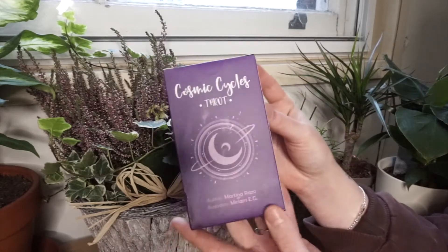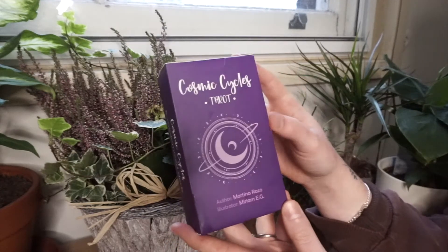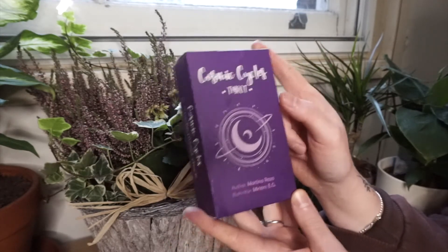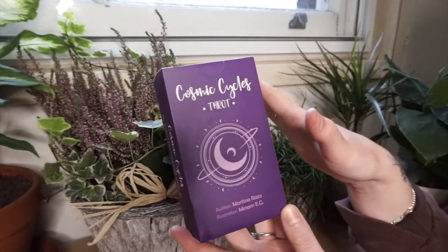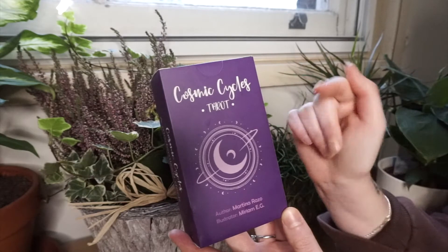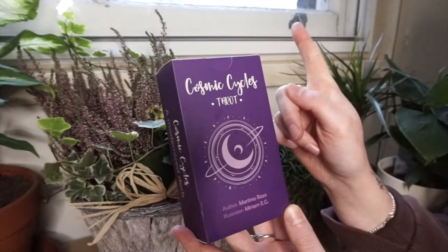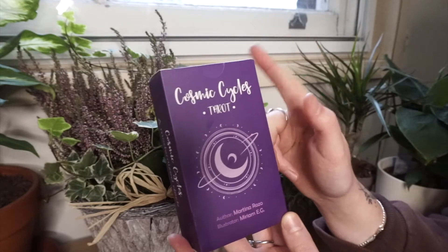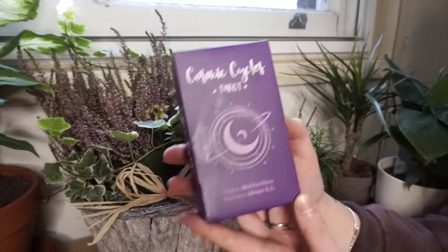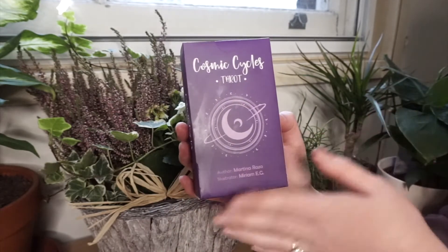I'm really excited to be doing this Cosmic Cycles Tarot unboxing because I actually had never heard of this deck until my mother-in-law got it, and she started sending me some pictures from the deck every single day, and I really loved it. I thought it was so beautiful, and then one day I woke up to a delivery at my house, and she actually purchased and sent me this awesome little deck. So I haven't opened it or looked at it at all besides the cards that I saw when she sent them to me, so I've seen a handful of the cards, but not the complete deck.